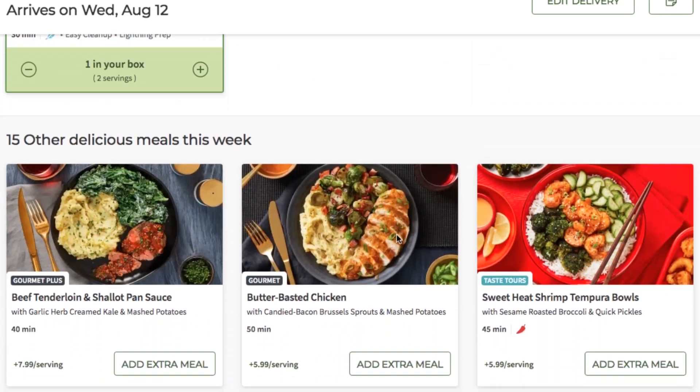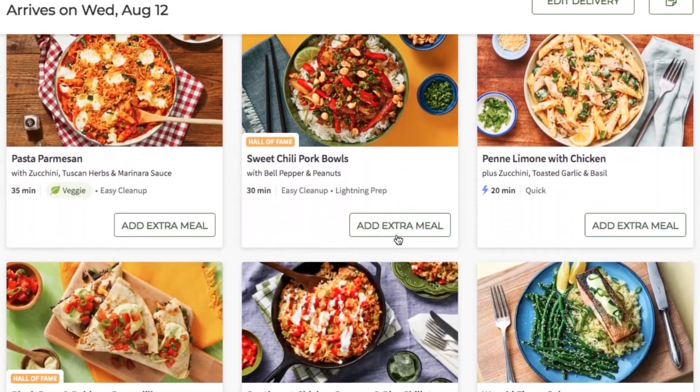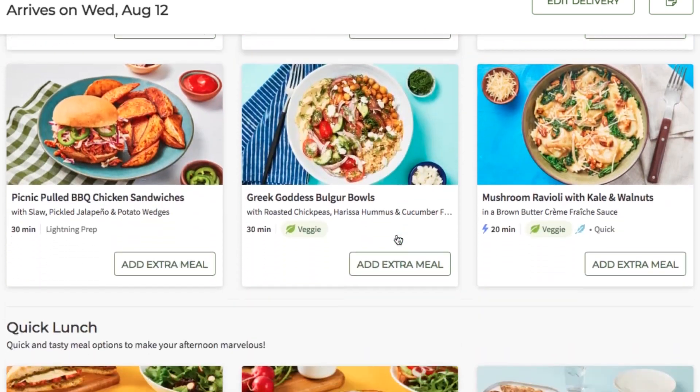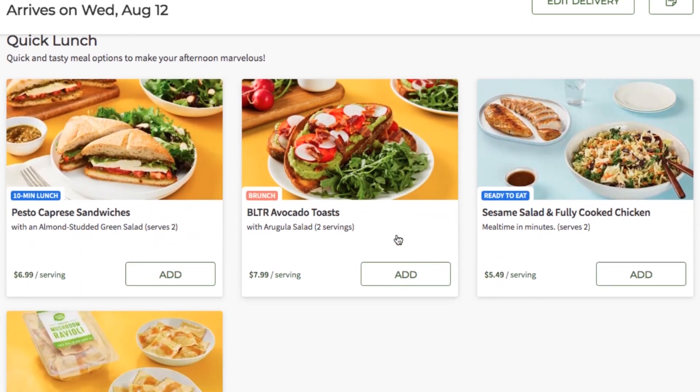When you're checking out on the website and looking through all the meals for that week, you can customize your box — you can get as many meals as you want, as many servings as you want, and you can choose your meals from a list of like 20 different options for that week. There have been a couple of weeks where we forgot to customize our box and pick our meals, so we got this mystery box, and they turned out really good. We weren't disappointed with the meals they sent us — they were meals we would have picked anyways.